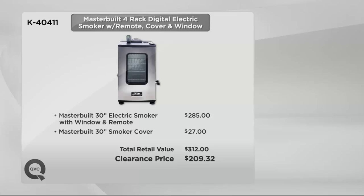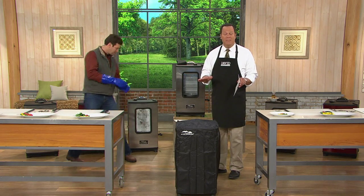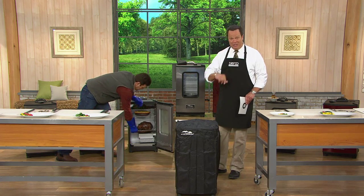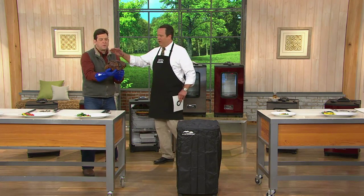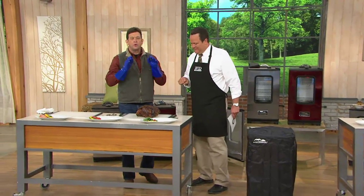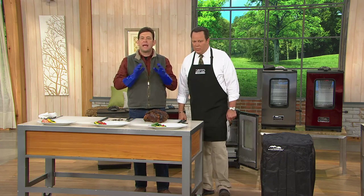Even when it's minus two outside — and it's not far from that today — this can be outside percolating right along, making your great food, while you're inside by the fire because of that remote control that allows you to monitor temperature. When you think of smoking food, it is outdoor cooking at its finest. Masterbuilt has made smoking simple.